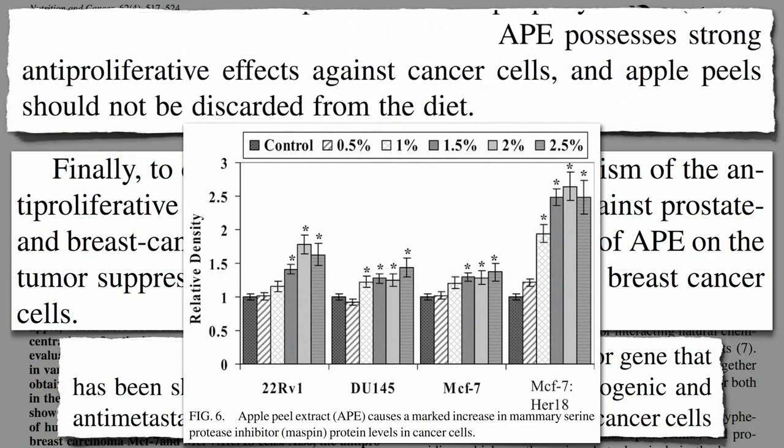They conclude apple peels may possess strong anti-proliferative effects against cancer cells, and they should not be discarded from the diet.